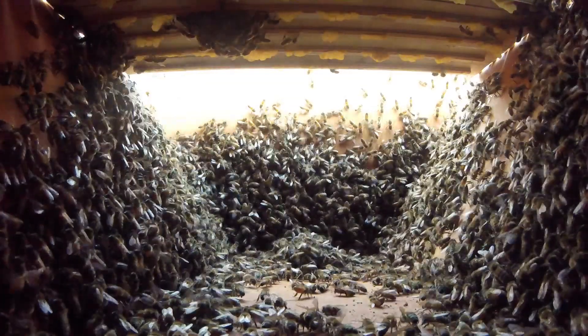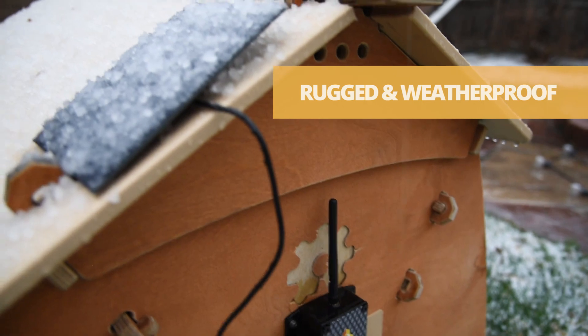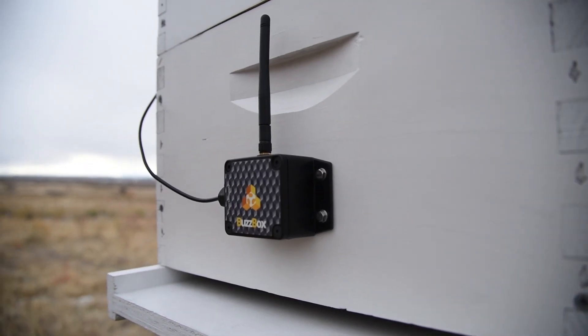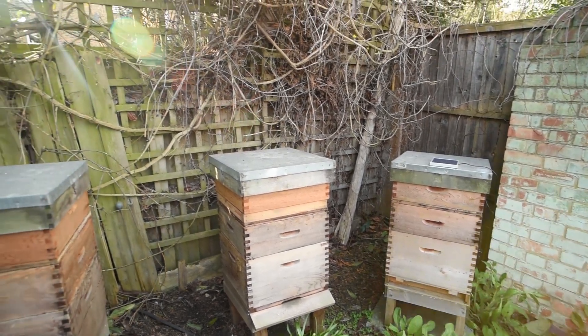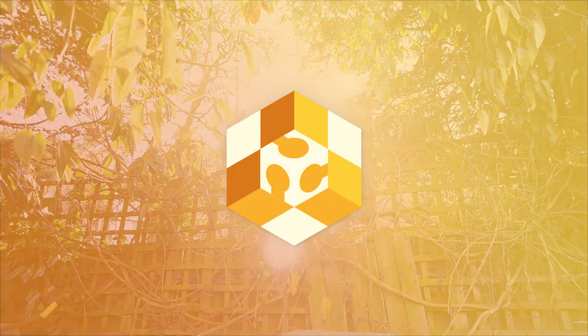So you know what's going on in here, whatever the weather. Join a global network of beekeepers using open technology and data to study and share new insights into these wonderful creatures. Let's learn to listen to our bees with BuzzBox.